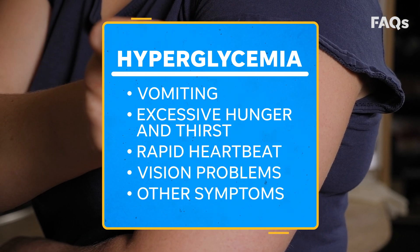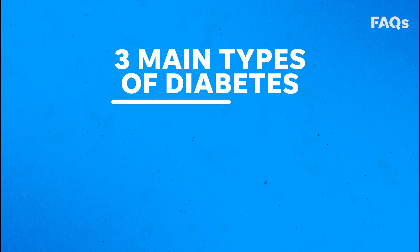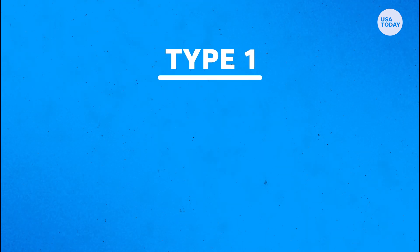With diabetes, your body either doesn't make enough insulin or doesn't use it as well as it should. There are three main types of diabetes: type 1, type 2, and gestational.